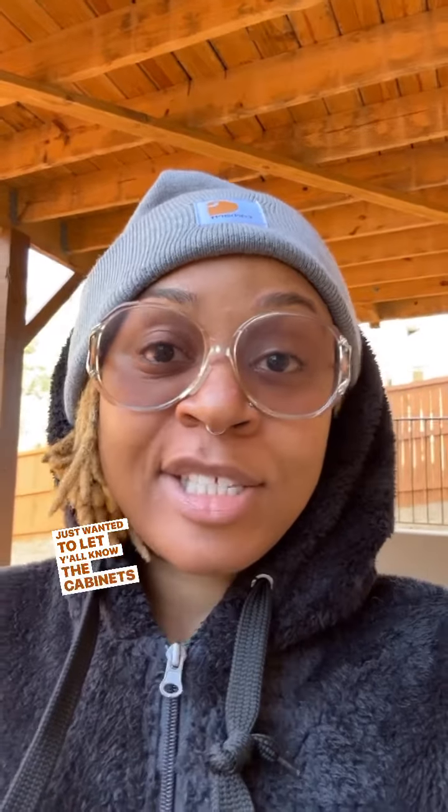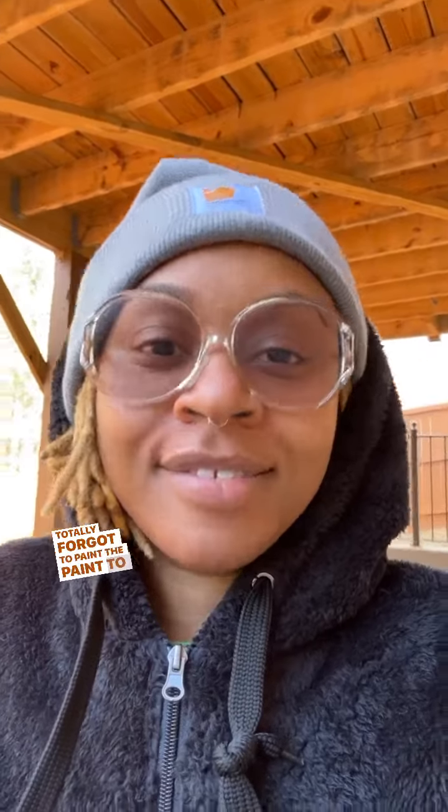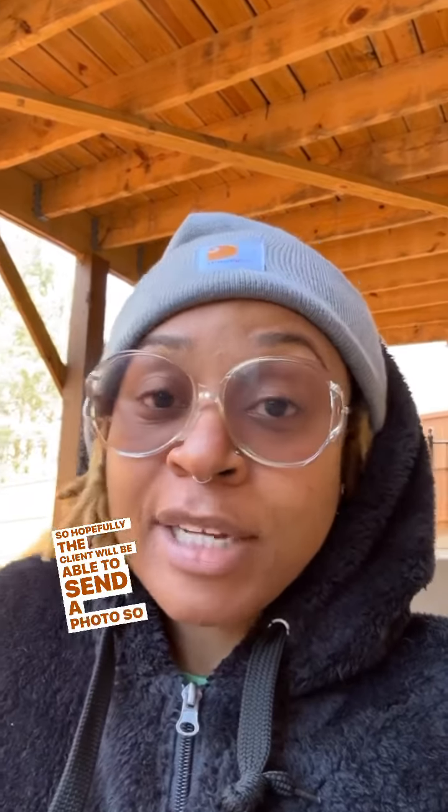Hey folks, happy Friday! Just wanted to let y'all know the cabinets are complete — they came out so great. I was so focused I totally forgot to set up the camera and get any footage of me painting. Hopefully the client will be able to send a photo so I can show you guys how it came out, because I'm really, really thrilled.